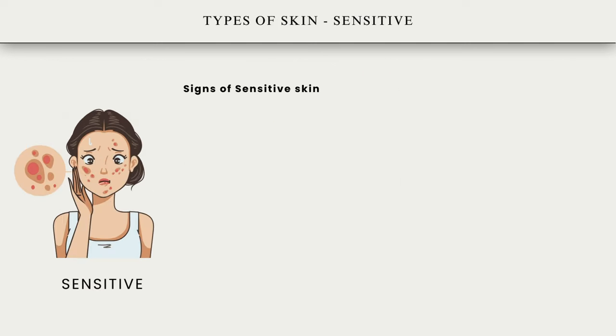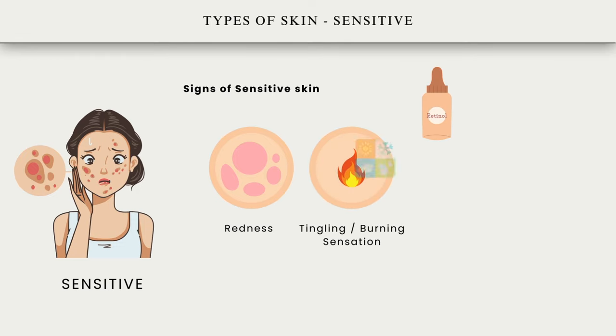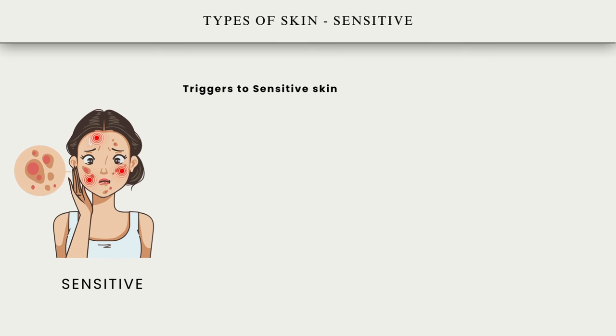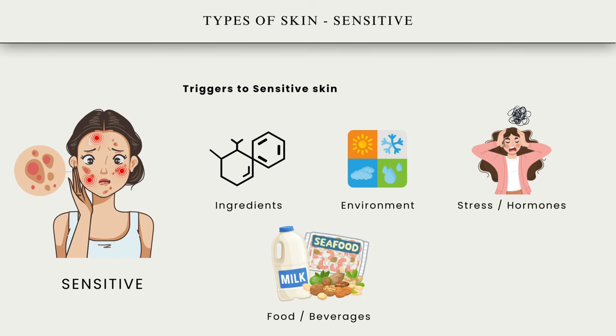Sensitive skin. Recognizing sensitive skin includes redness where skin may flush or redden easily, especially in reaction to certain products or environmental factors. Skin may feel a tingling or burning sensation, particularly when using skincare products or exposed to harsh conditions. Sensitive skin often feels dry and may be prone to flakiness or tightness, and it reacts quickly to various triggers such as changes in weather, skincare products, or certain ingredients. Triggers to skin sensitivity include fragrance and alcohol in skincare products, extreme temperatures, emotional stress, hormonal changes, certain foods or beverages, and underlying conditions like allergies or asthma.